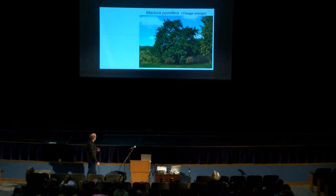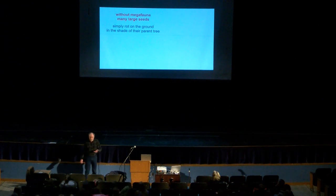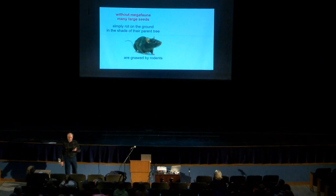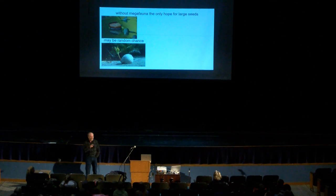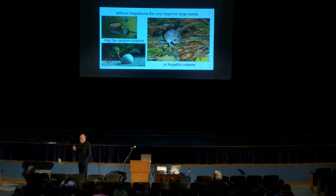There are lots of plants that had problems when the big animals disappeared. The Osage orange tree has really big seeds and used to be widespread across the southern states, but in the thousands of years since the megafauna disappeared, it's now found inside only two places within Texas — its range is all reduced because there are no big animals moving the seeds around. Without megafauna to move the seeds, most just rot on the ground in the shade of the parent tree or are eaten by rodents. When rodents eat seeds, the seeds don't sprout. Without megafauna, the only hope for large seeds is just random chance.